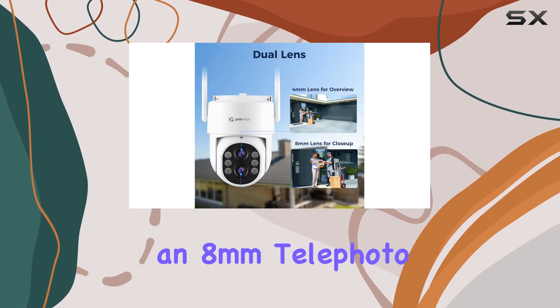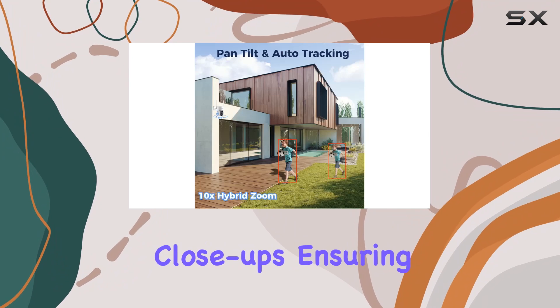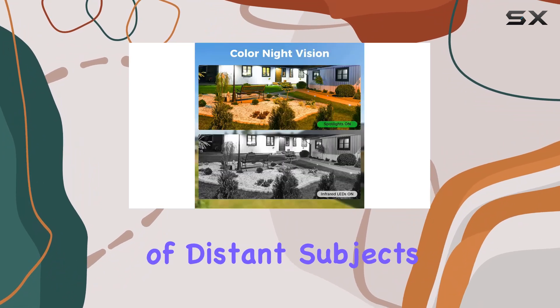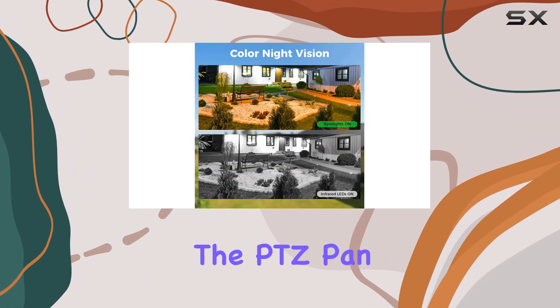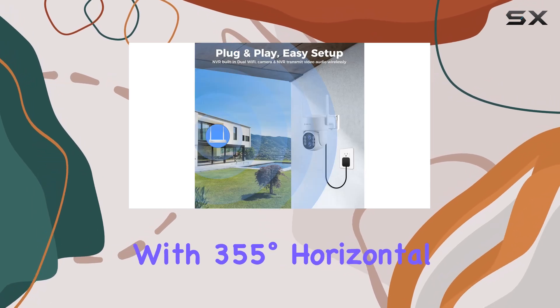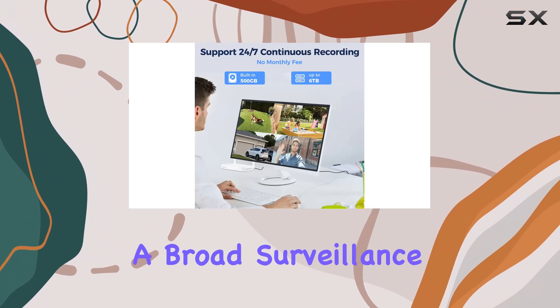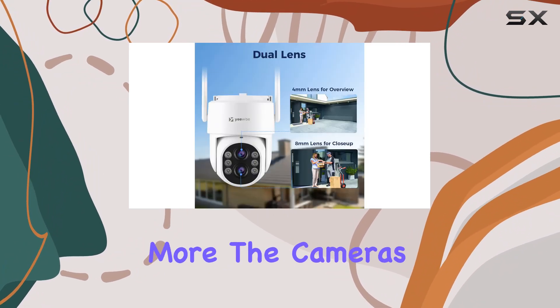In contrast, an 8mm telephoto lens excels at detailed close-ups, ensuring clear visuals of distant subjects. The PTZ Pan Tilt Zoom functionality enhances monitoring with 355 degrees horizontal rotation and 90 degrees vertical tilt, enabling a broad surveillance range.